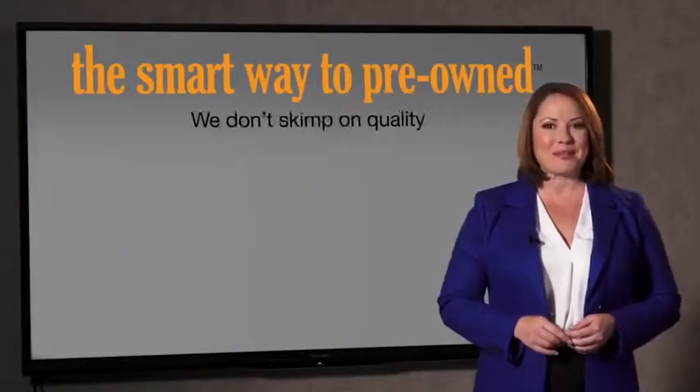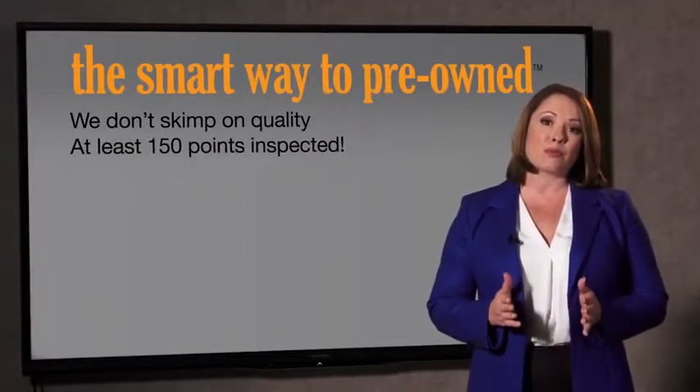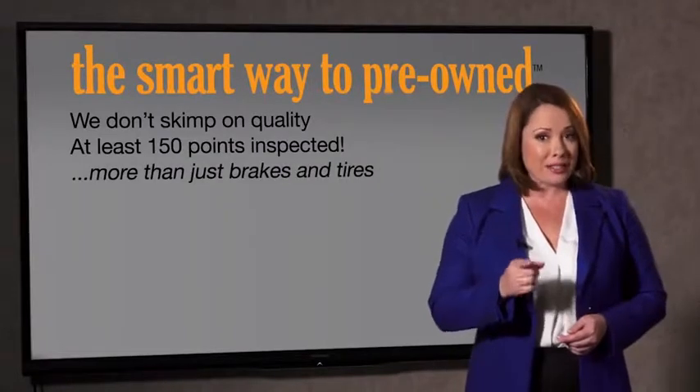Your life and those of your loved ones should be more important than that. That's why we don't skimp on quality. All of our pre-owned vehicles go through at least a rigorous 150-point inspection, checking more than just brakes and tires. The best thing I like about SmartWay Pre-Own, besides the great price I got, is that I know I bought a good car.